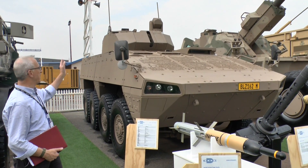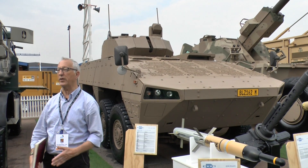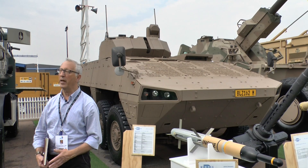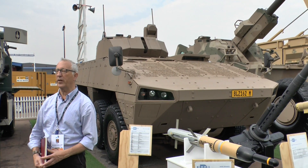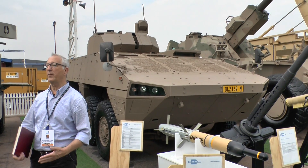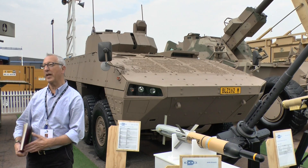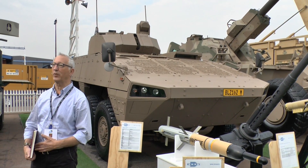An interesting aspect is the turret — that turret has already been sold overseas in a different fashion. The Malaysians are having over 200 Turkish vehicles, and many of those will be fitted with turrets designed, developed and manufactured in South Africa. So in some respects, the Malaysians had their turret ahead of the Defence Force.